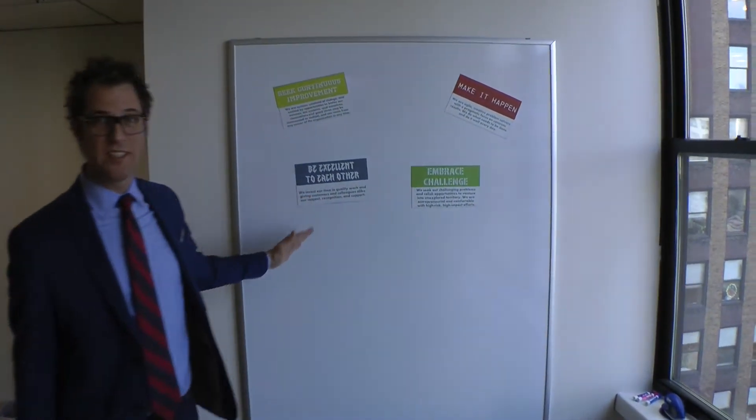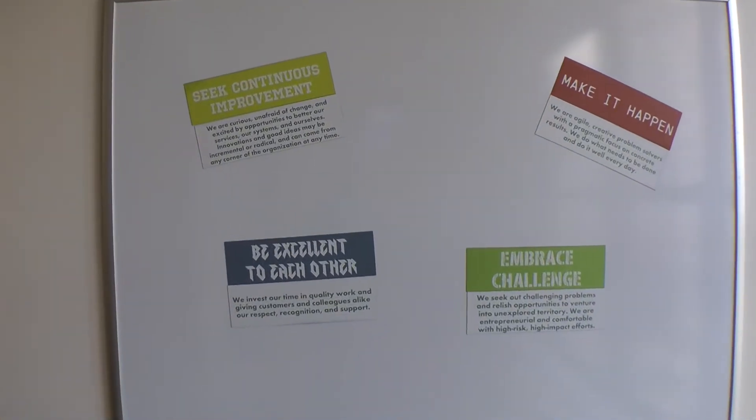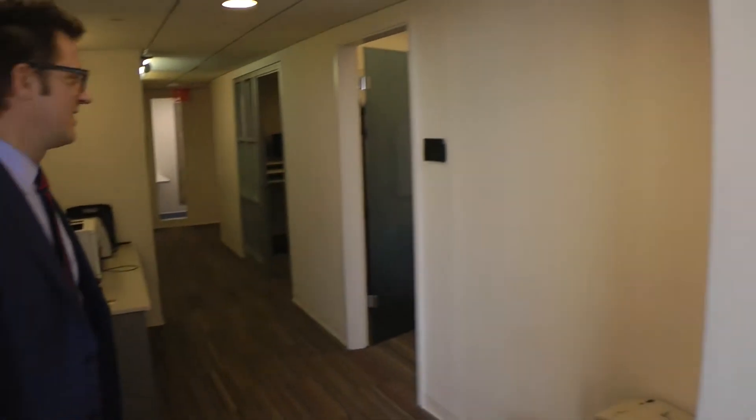Here's our core behavioral board. We have our shredder there.